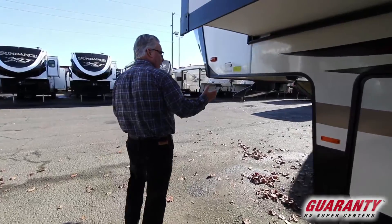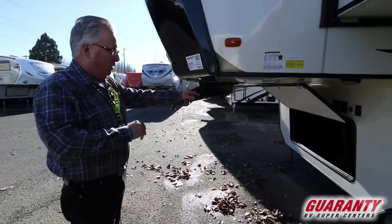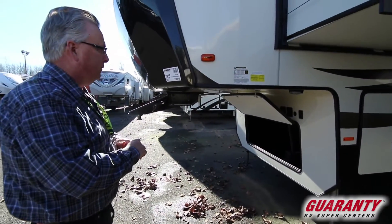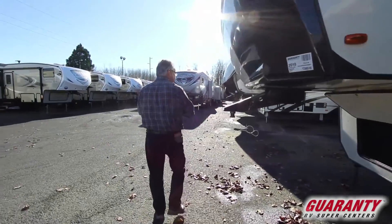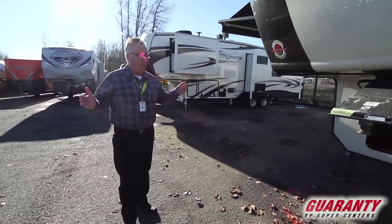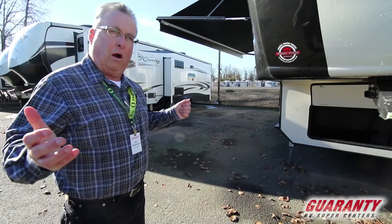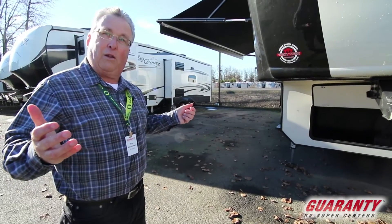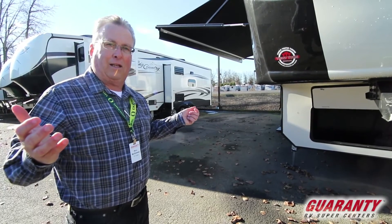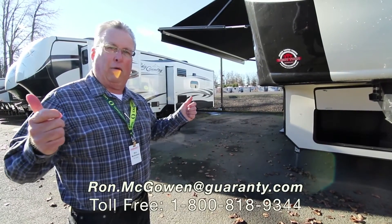The unit is solar ready, and it'll come with two batteries. There's also a spot where a person could install a generator if so desired. My name is Ron McGowan, presenting the 2018 Bighorn Traveler 32RS. If you have any questions on this unit, please feel free to give me a call directly at 541-968-6010. Ron McGowan with Guaranty RV — have a wonderful day.